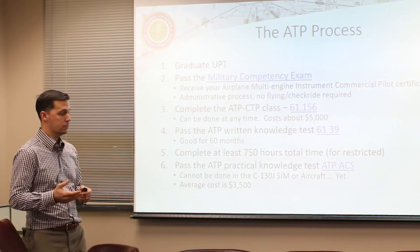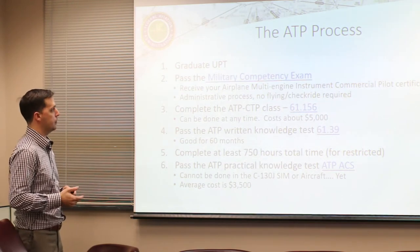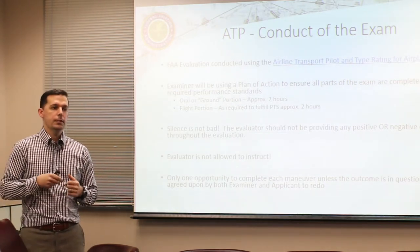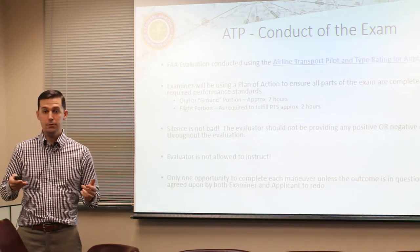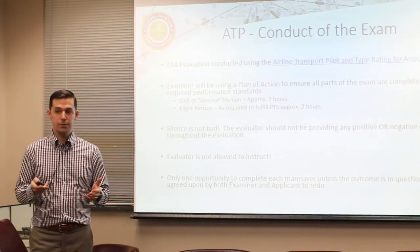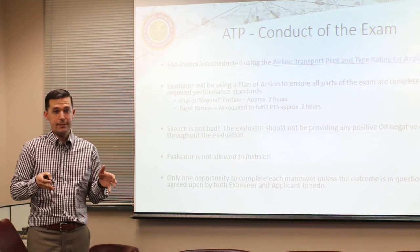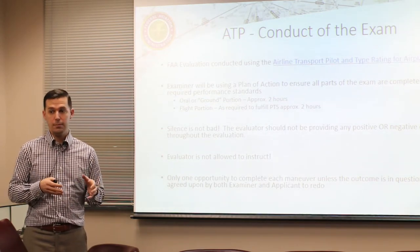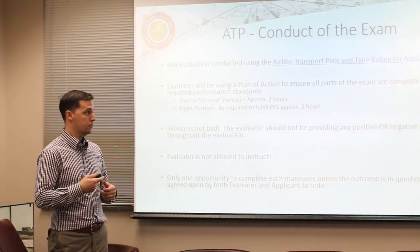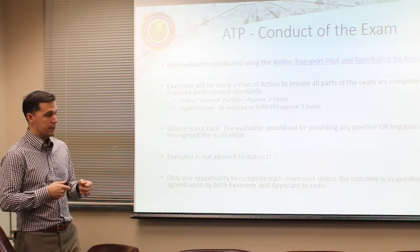Now let's talk about how I actually conduct an ATP exam. I use the Airman Certification Standards - similar to the C-130J evaluator guide. The FAA produces this document and it is the test - I have to stick to it, I can't make up my own events. The ACS is available online; just Google 'ATP ACS.' The FAA requires me to write a custom plan of action for you as the applicant that covers how we're going to complete everything in the ACS.